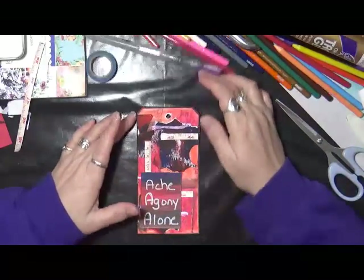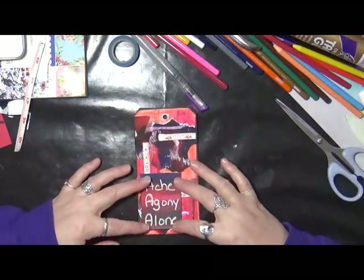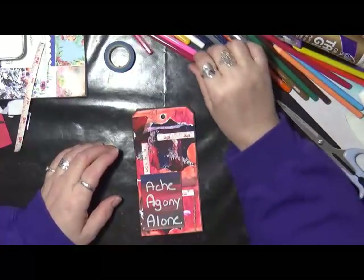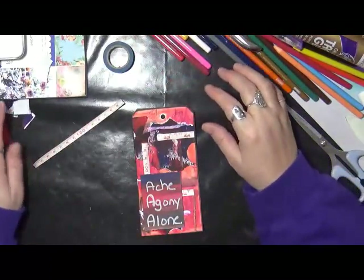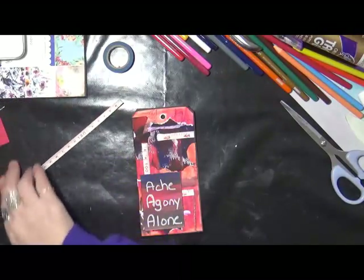I'm going to let that set and dry for a second, then flip it over, work on the other side, wrap up the A's, put it in our tag book, and next week we're going to go on to B.